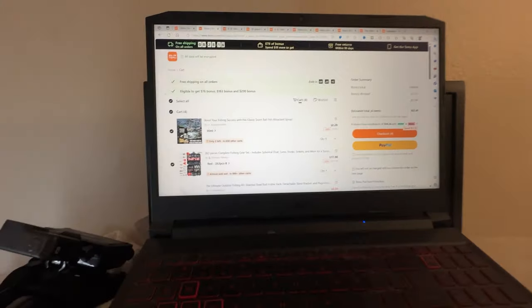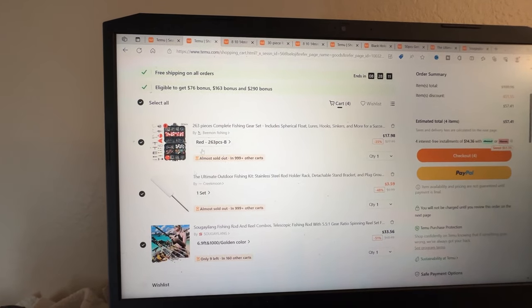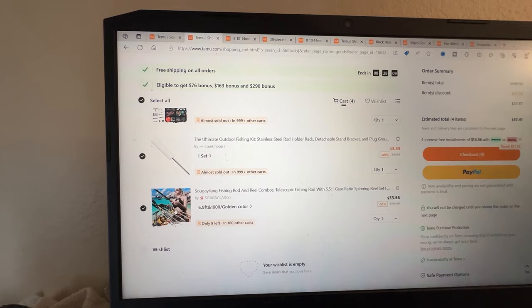As you guys can see, this is what we ended with. Our total is $57.41. We ended up getting that fish scent, the fishing kit, the rod holder, and the rod itself. I'm finding overall this challenge is a lot harder to do as a bait fisherman. I see a lot of the bass guys do it and there's plenty of lures on the site, but there's not really too much to cater to the bank angler. We'll do the best with what we got and see what happens.